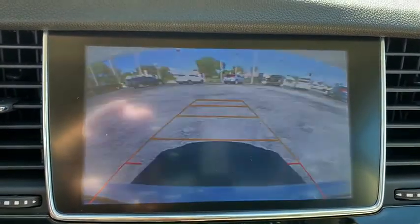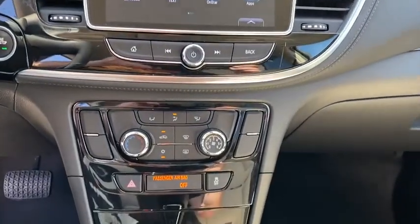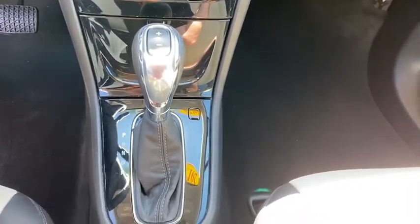Rear window defroster, power windows, security system, brake assist, panic alarm, remote keyless entry, Sirius satellite radio, tachometer.